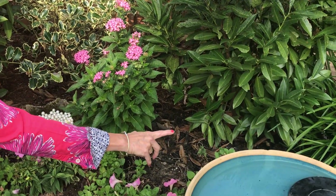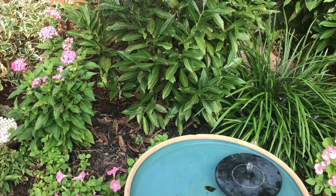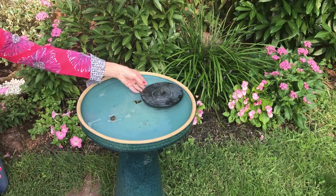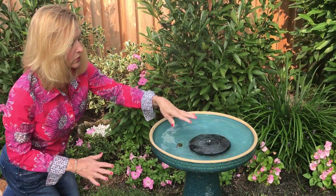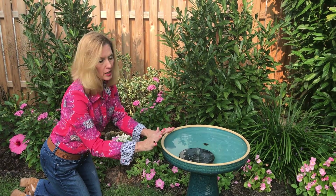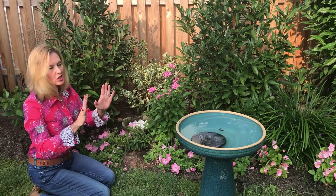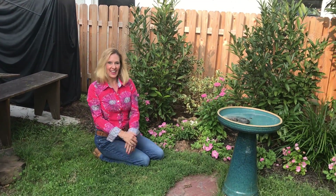Once again we have more pentas here, and then we have some begonias, and then pentas down here. Right in front of my little flowers there's a very simple bird bath. I bought online a simple little solar fountain and it continues to circulate the water, so I see a lot of butterflies and birds back here. Friends, this was just a quick walk into my little pink garden — I hope you enjoyed it and I hope to see you next time. I love you!